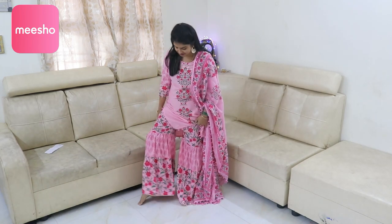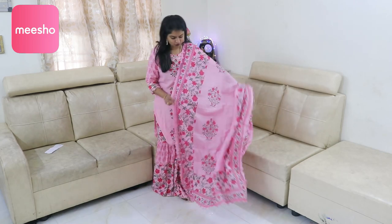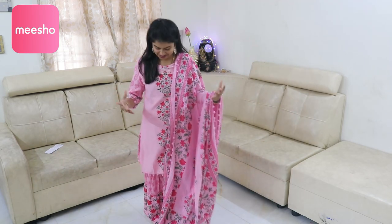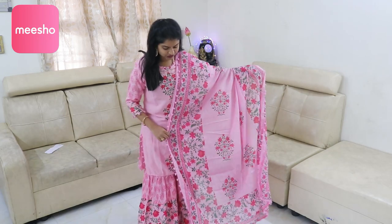Sharara set. A sharara is a pant where the bottom half flares out with a frill — it is a different kind of dress, along with the shawl. The color is baby pink — a bright, beautiful baby pink color with elegant printed work and a shawl.